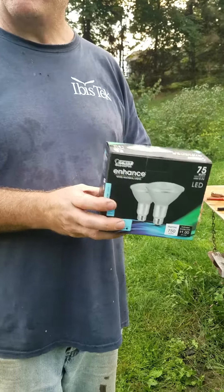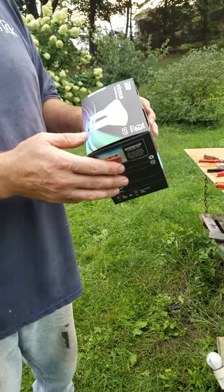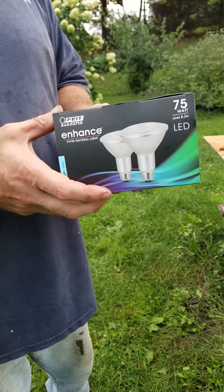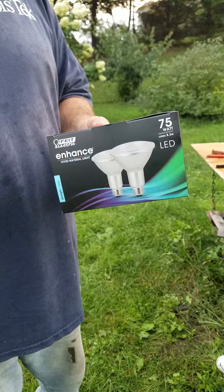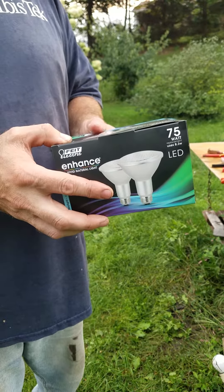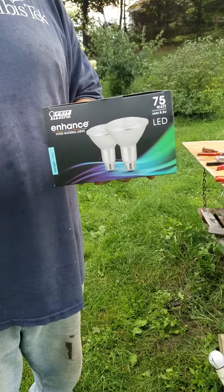Hi everyone! It's PSU Punggai here and today we're looking at the Enhance Vivid Natural Daylight. It's 5000K, which is Kelvins, and it gives us 750 lumens per bulb.